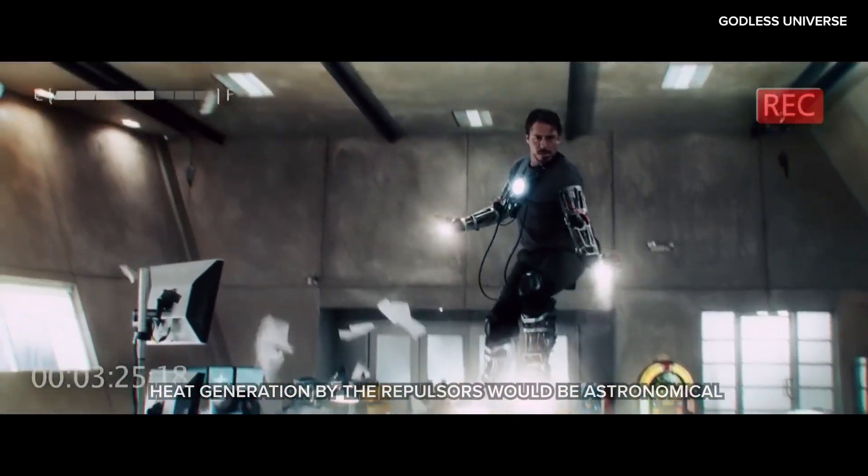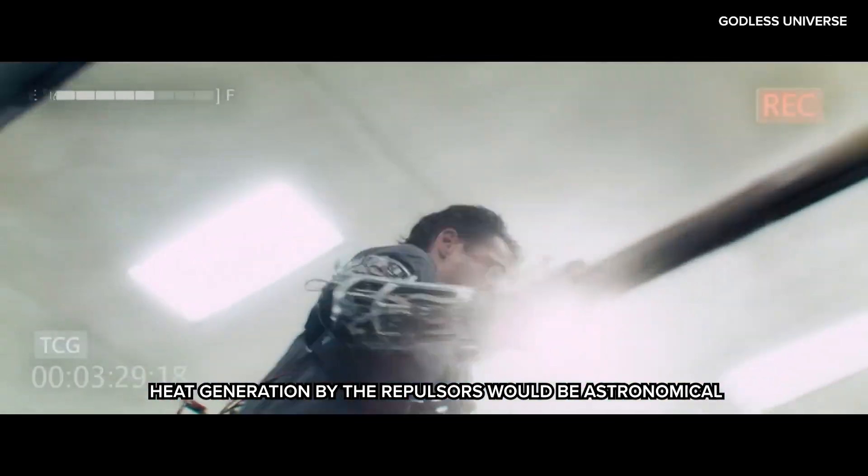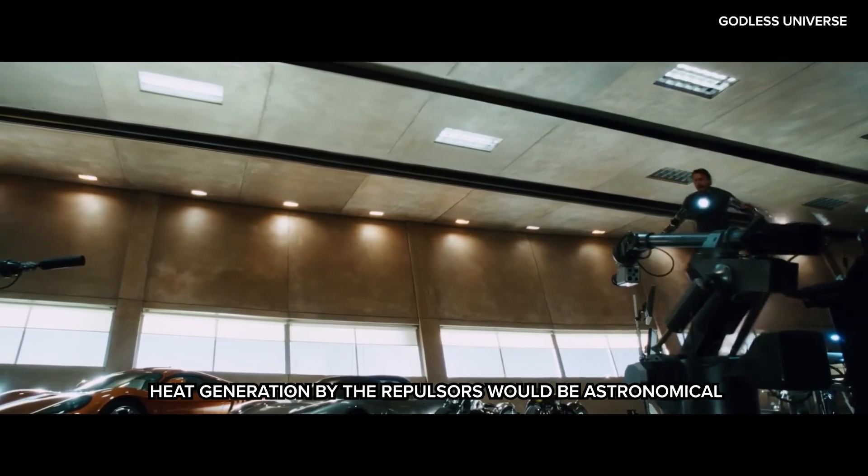Another major problem would be the amount of heat that would be generated. Just like the arc reactor, the repulsors exert an enormous amount of power and break the laws of thermodynamics.